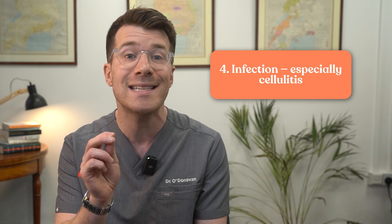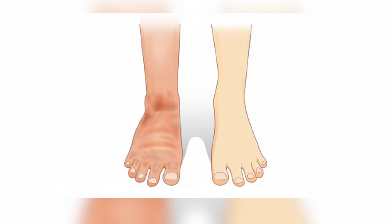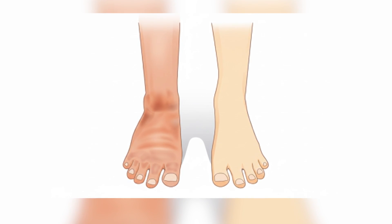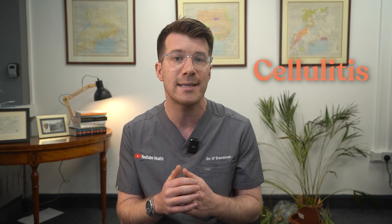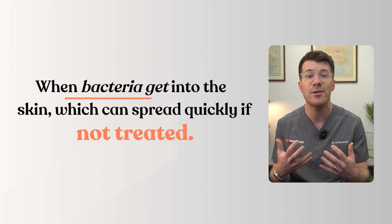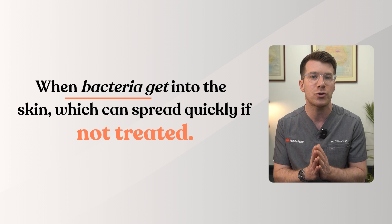Cause four is infection, especially cellulitis. If one foot or ankle suddenly becomes swollen, red, hot, and painful, or if you feel unwell and feverish along with this, it may be a sign of an infection called cellulitis. This happens when bacteria get into the skin, which can spread quickly if not treated. This usually needs antibiotics and it's important not to ignore it — if you're worried about an infection, please get medical advice on the same day.